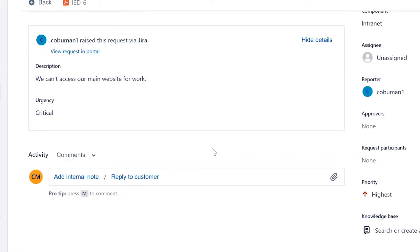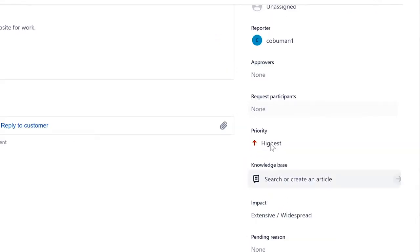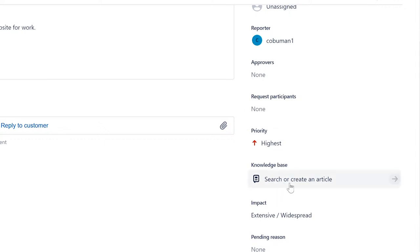Once we click on the ticket, we can see it's marked critical. Before contacting the user, since this is a critical issue, we may want to involve others. On the right-hand side, there's an option to 'Add Participants.' For example, we can add a manager like 'Joe Schmo' and a co-worker like 'Bob' so they can follow what's going on with the ticket.